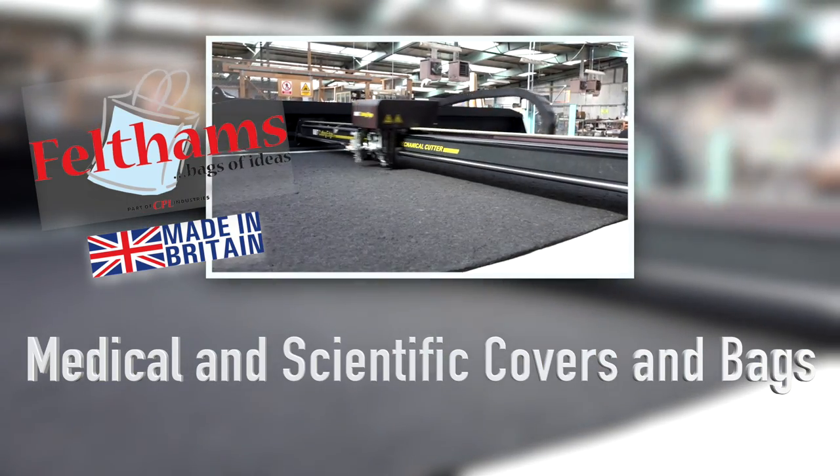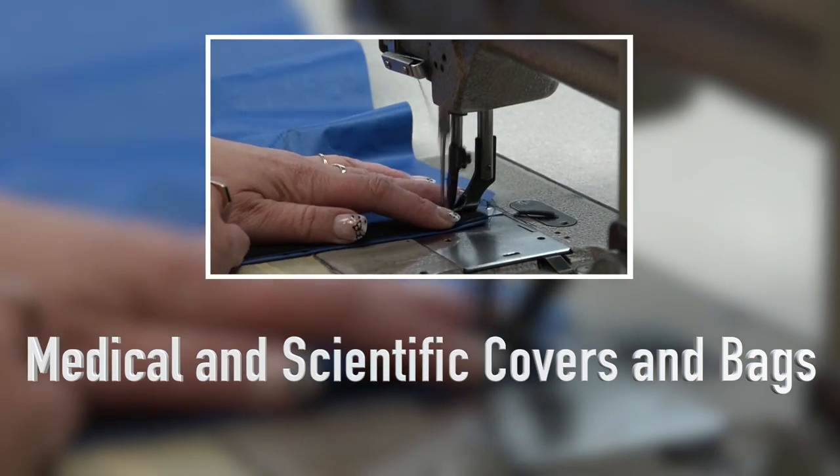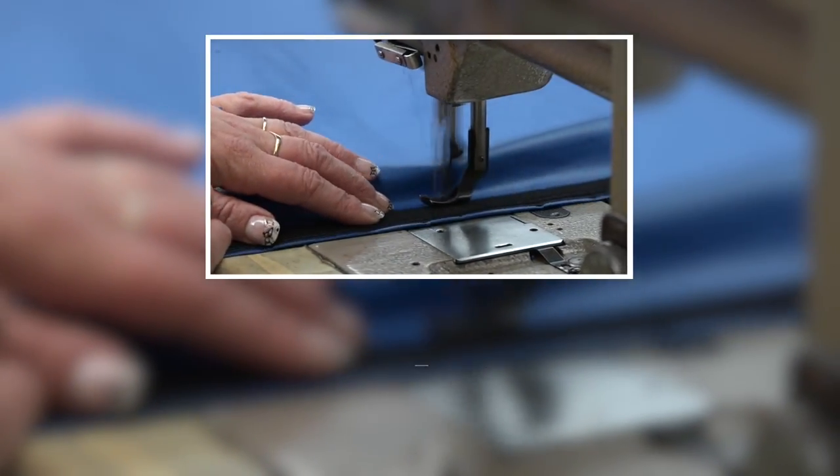Medical is one of the newer areas for us — we've been doing it for a number of years now. We do simple dust covers for medical equipment in laboratory situations that need to be kept clean and dust free, with antibacterial type materials as well.